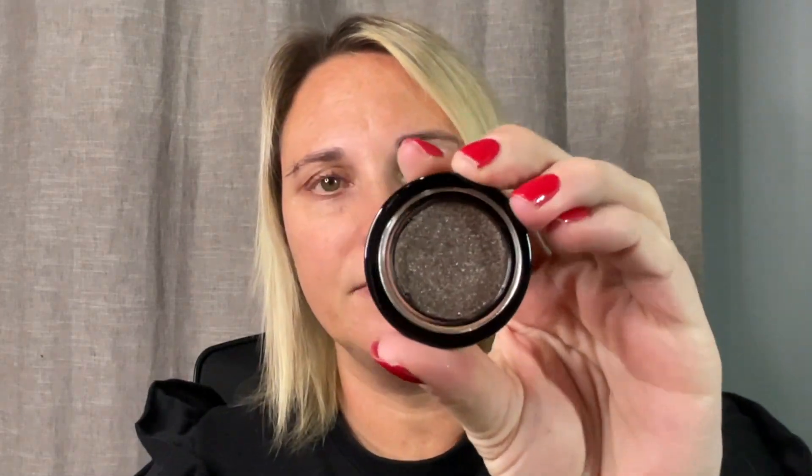I got another lid luster and this one is shade Mink. Same packaging. And there's Mink. Wow, that is so pretty — so, so pretty. I'm really excited. We're going to create a beautiful eye look today, I just know it.